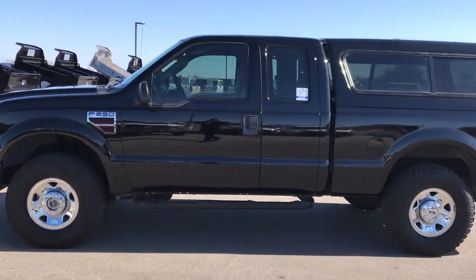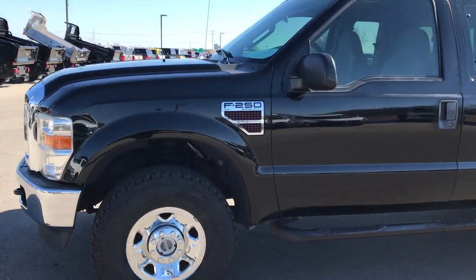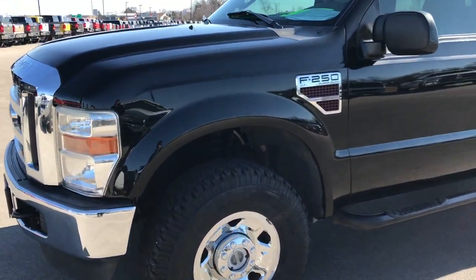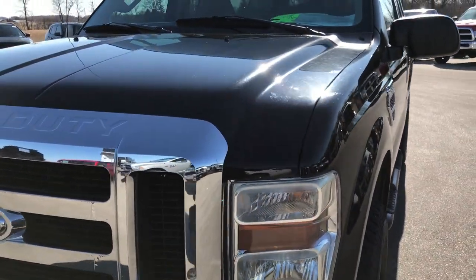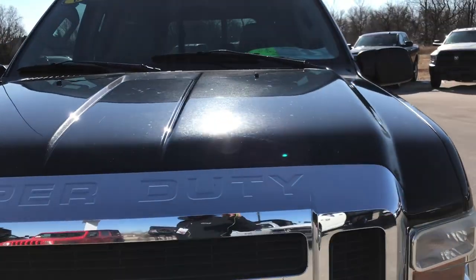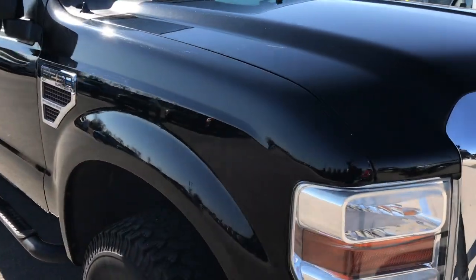This is stock number 9379. We are here at Summit Automotive in Fond du Lac, Wisconsin, your new and used heavy-duty truck headquarters. Today we have this super clean, ultra-rare 2008 Super Cab Short Box Power Stroke Diesel F-250.